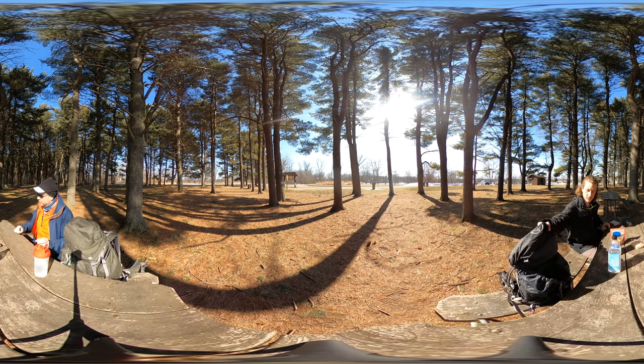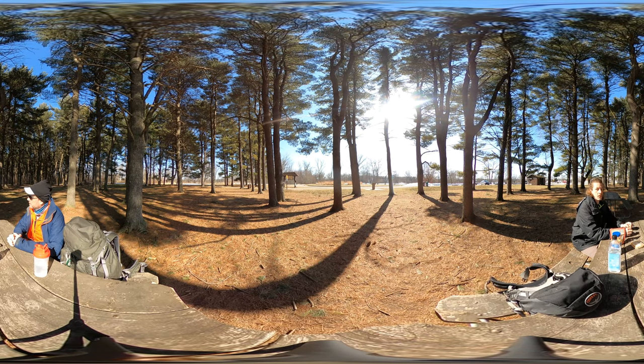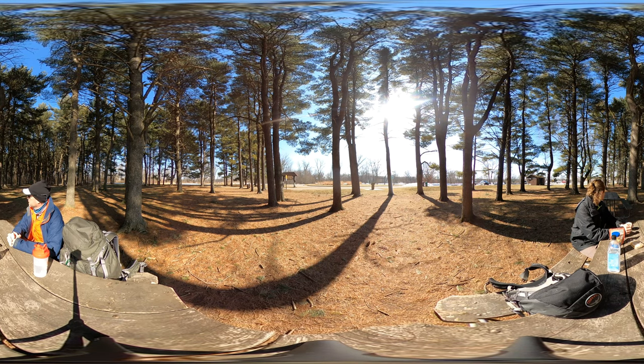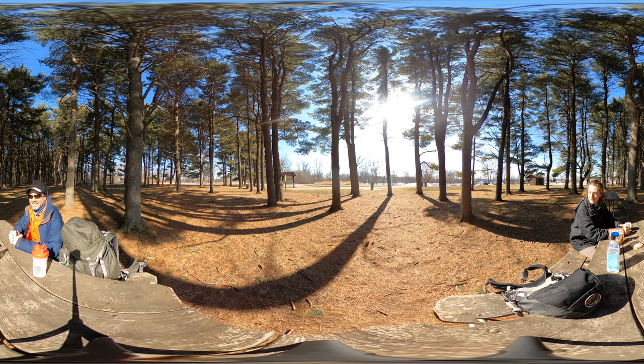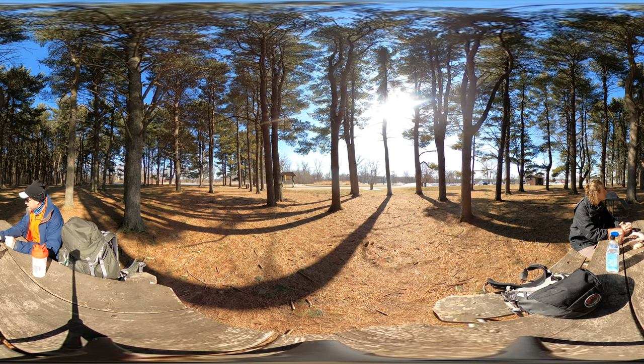We are at the Fox River picnic area parking area, still part of Moraine Hill State Park. We're next to the McHenry dam — we'll take some video of that. It's a lunchtime hot spot for fishing. Lots of geese around, and look at this pine forest — we picked a nice spot here.